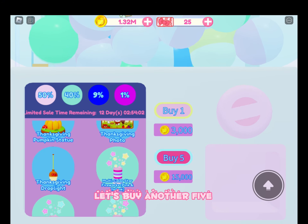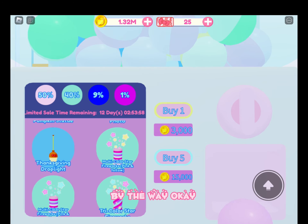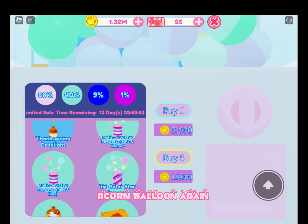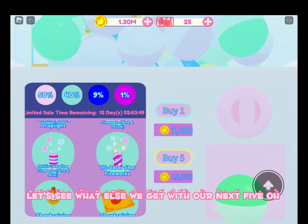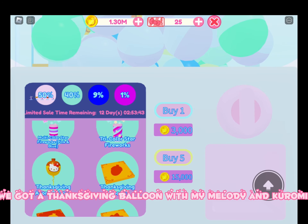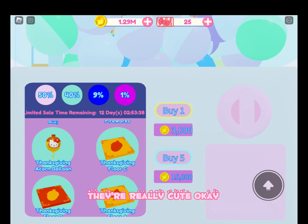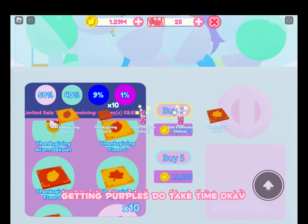Let's buy another 5. I'm going to be spending a ton of coins on this by the way. We got some greens — floor tile, acorn balloon again. Let's see what else we get with our next 5. We got a blue — we got a Thanksgiving balloon with My Melody and Kuromi. That is so cute, I love the balloons. Still no purple, but that's ok. Getting purples do take time.